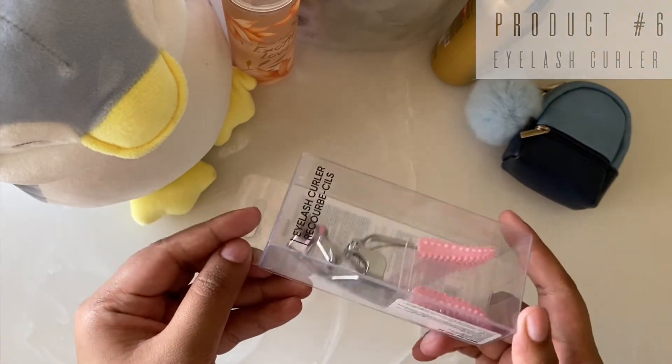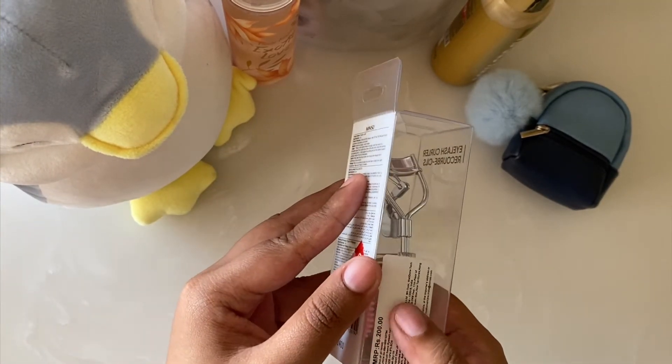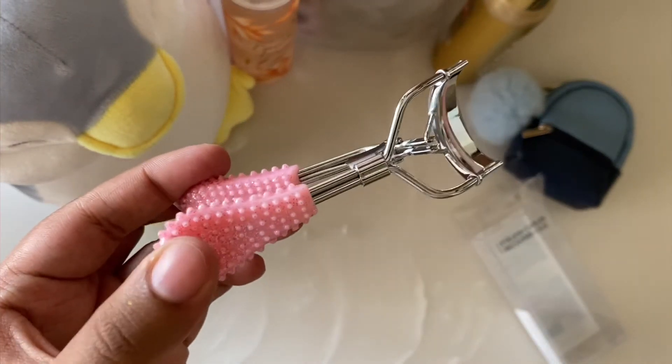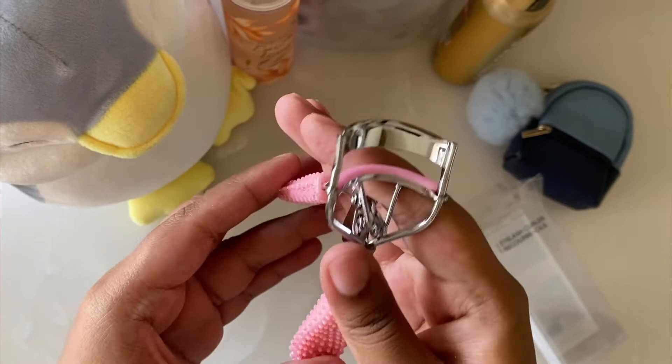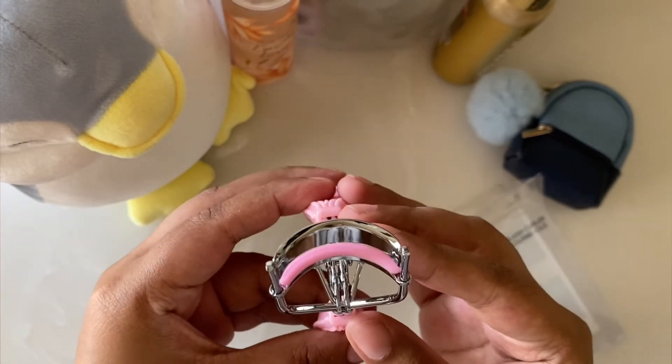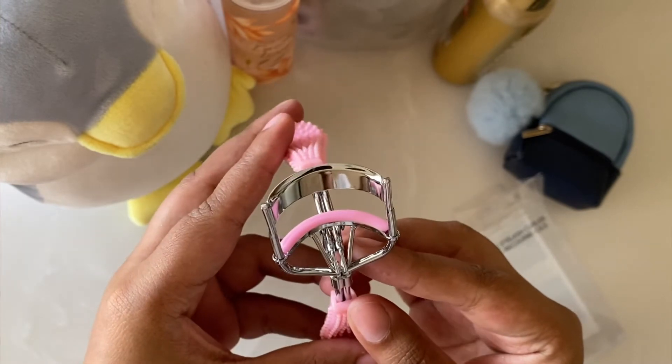The next product is this eyelash curler and it is for 200 rupees. The handles are really sturdy, the look is very good, and it is very effective.